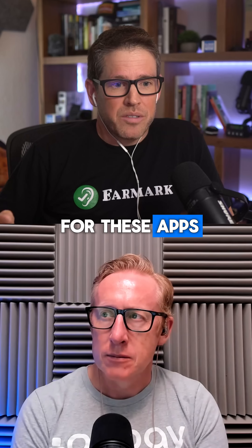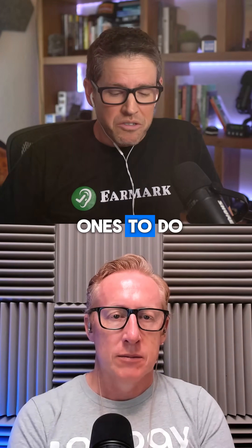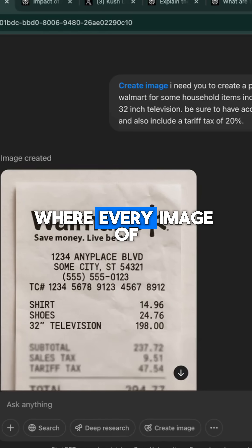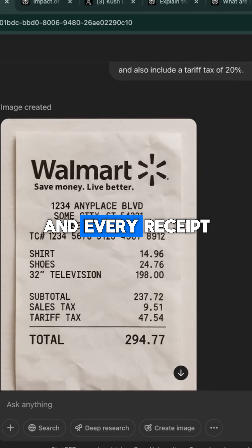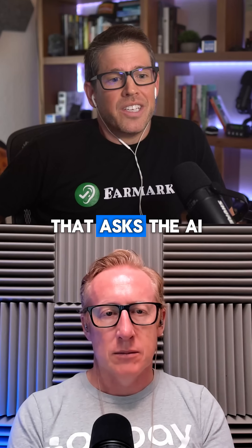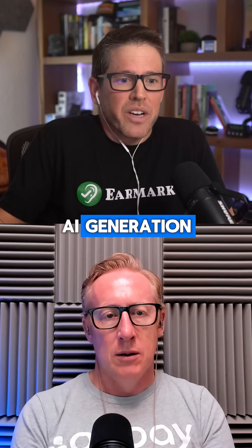So the next step for these apps — and I expect Ramp and others to do this — is they have to build API connections to OpenAI where every image of every invoice and every receipt is sent to one of these tools. There's a prompt built into the app that asks the AI to analyze the actual pixels of the image for AI generation.